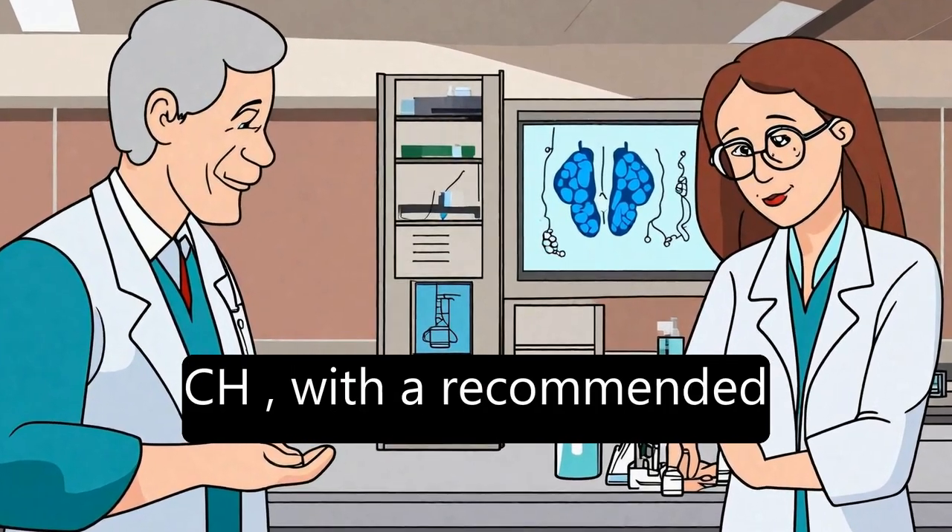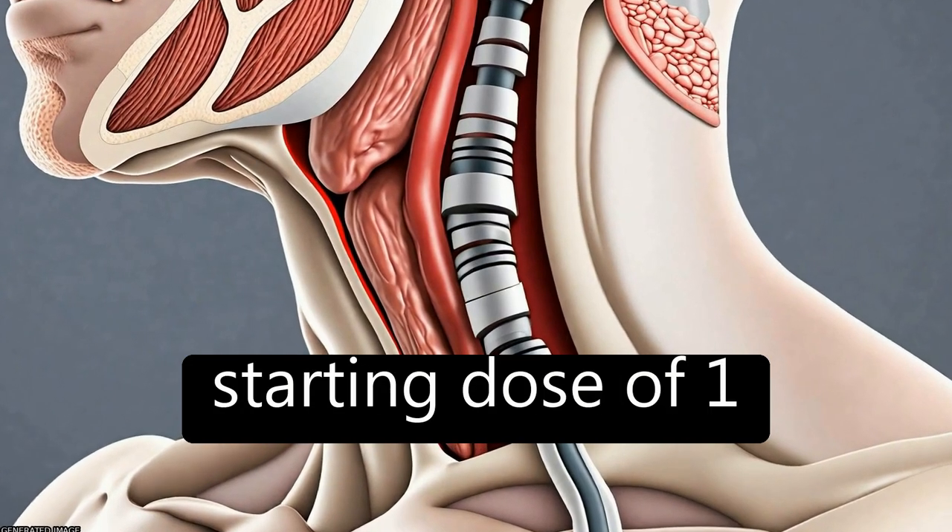Levothyroxine is the treatment of choice for CH, with a recommended starting dose of 10–15 mcg/kg/day.